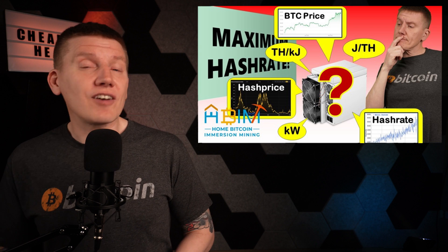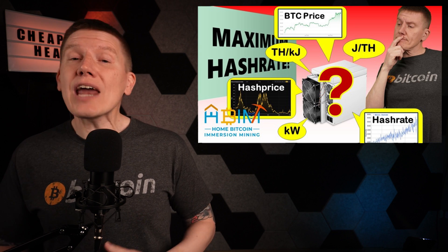Now, if you're a diehard Bitcoiner, that may be reason enough to use Bitcoin heat. But for those interested in the trade-offs in dollar terms, it helps to dig into the details on miner efficiency and hash price. In a previous episode, I've covered the basics of miner efficiency and Bitcoin hash price, explaining what they are and where they come from, so I'm not going to cover them here.